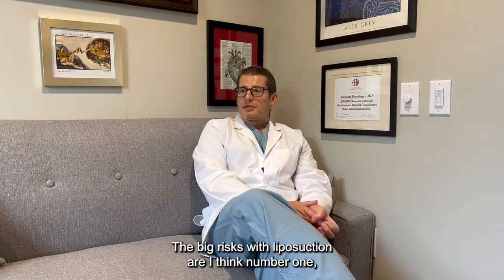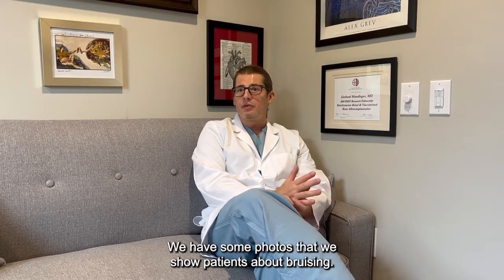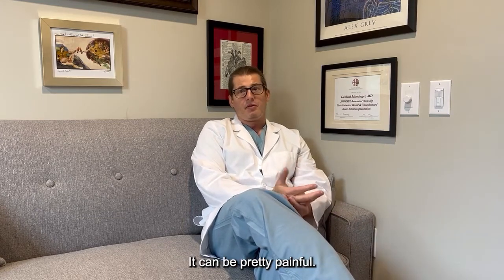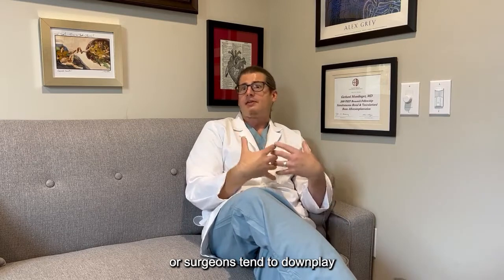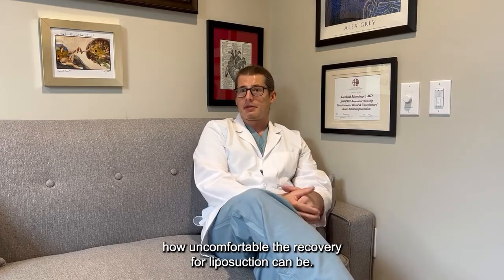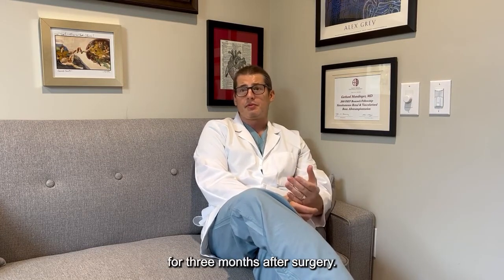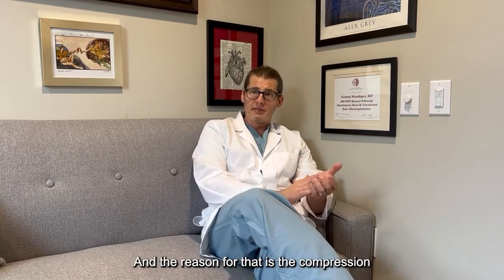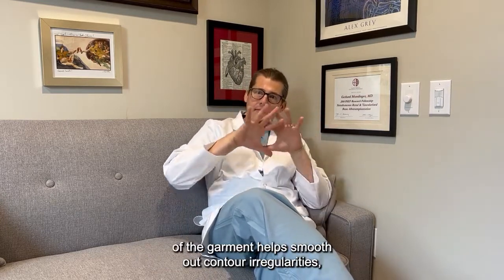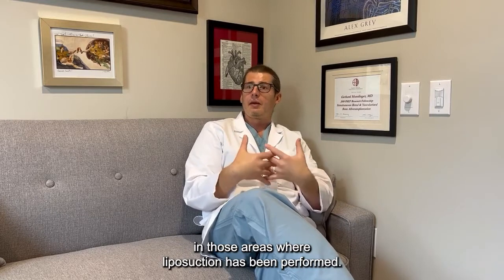The big risks with liposuction — number one — patients underestimate how painful liposuction can be. We have some photos that we show patients about bruising. It can be pretty painful. Because it's so commonly done, people tend to underestimate it, or surgeons tend to downplay how uncomfortable the recovery from liposuction can be. Any area that you've had liposucted or fat grafted, you need to wear a compression garment for three months after surgery. That is the most important thing you as a patient can do to optimize your results. The compression helps smooth out contour irregularities, distribute grafted fat, and really does help with skin tightening.